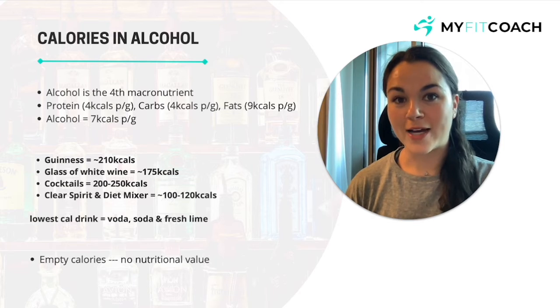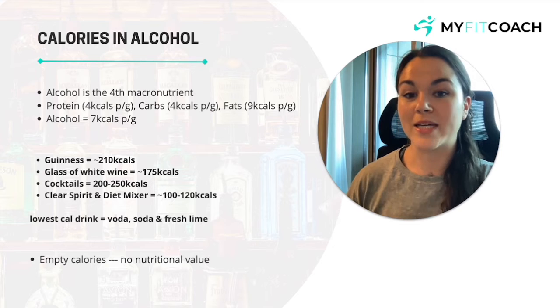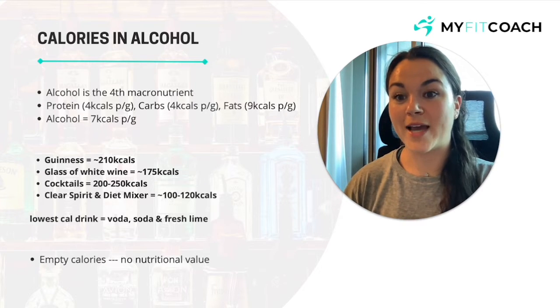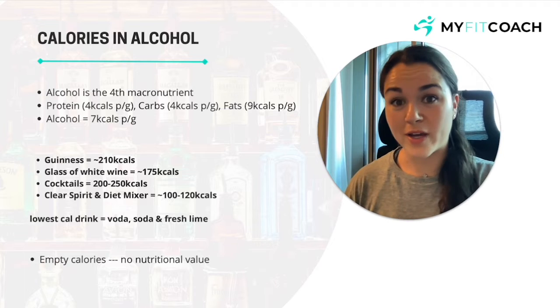We know now that alcohol has calories, but it's really important to remember that these are going to be empty calories — meaning there's no nutritional value in alcohol, so you're not getting any nutrients or anything that's going to benefit your body.